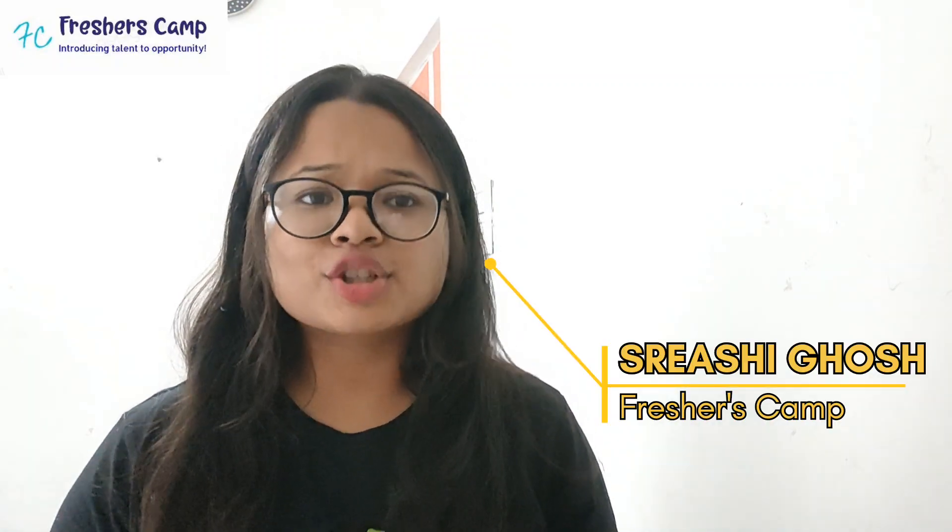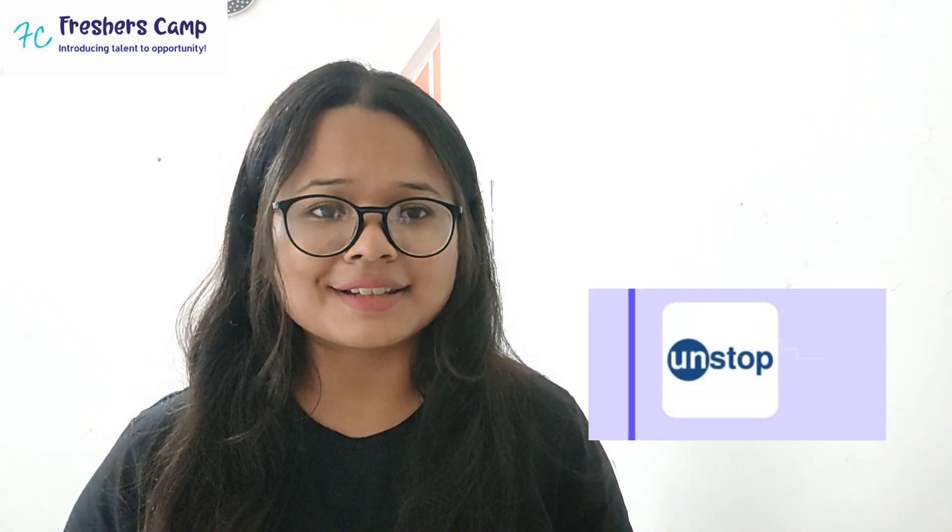It's the weekend and here I am, Sreshi Gosh, with the latest internship update from the Unstop company, hiring Java developers as well as fresher candidates. Freshers Camp is your one-stop destination where we provide all regular job updates, internships, fresher jobs, IT jobs, diploma jobs, and many such regular job notifications. If you're new to our channel and want to get recruited into multinational companies, watch this video till the end.